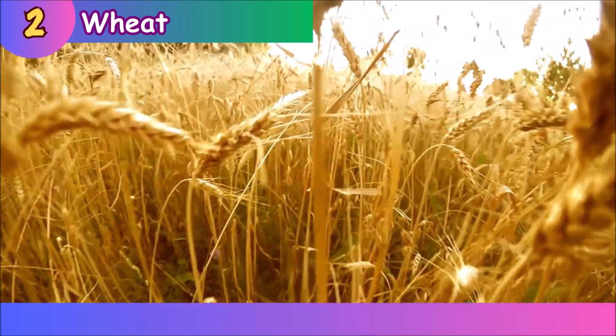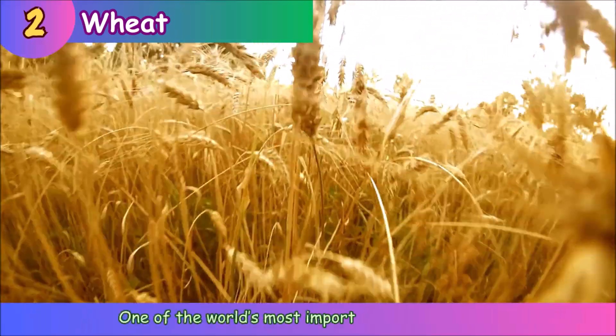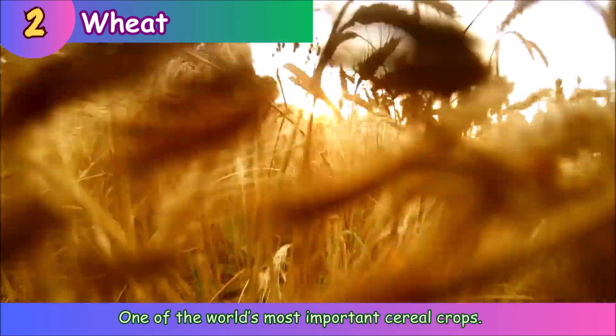Wheat. Wheat is one of the world's most important cereal crops.